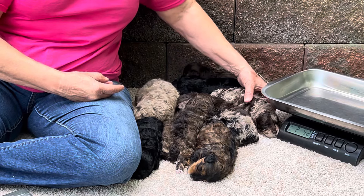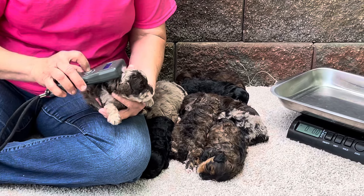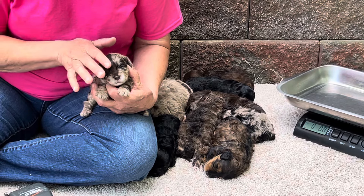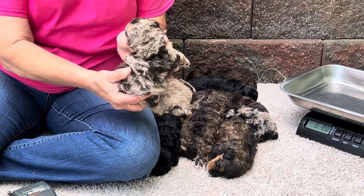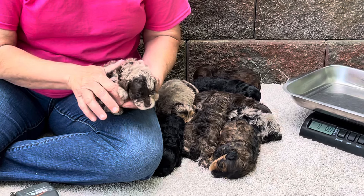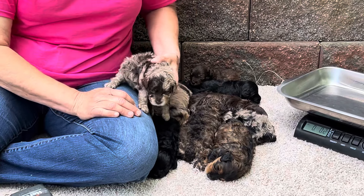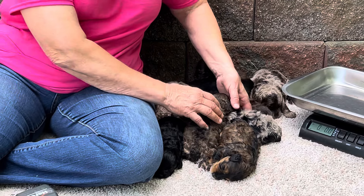This one is another male. I think there are four males in this litter and two females. This is 1124, and this one has a yin-yang face — it's not quite split in the middle, but he's dark on this side and lighter on this side. Look at the curls on that coat — lots of curls. This one is a male, one pound 11.2 ounces.